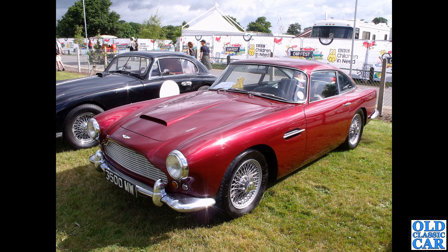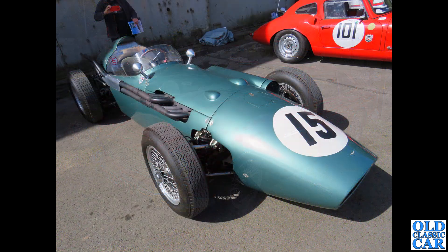3500 MW - at Carfest, Alton Park: a 1962 DB4, I think a Series 4, finished in Dubonnet Red, originally sold by Brooklands on Bond Street, London in 1962.